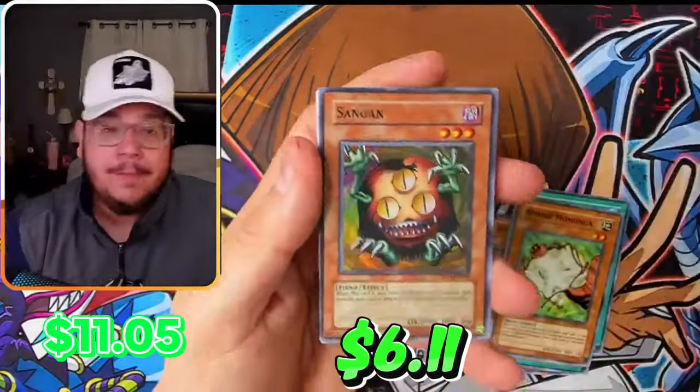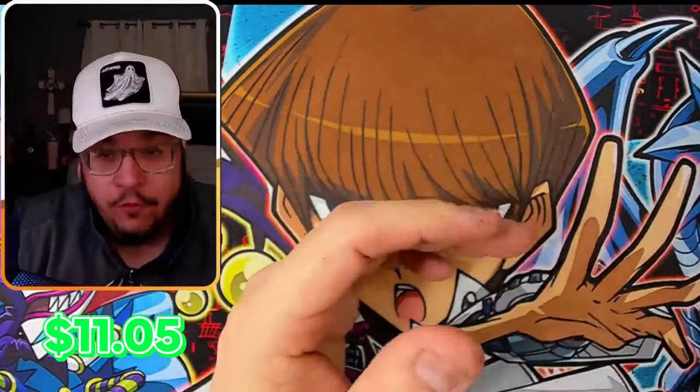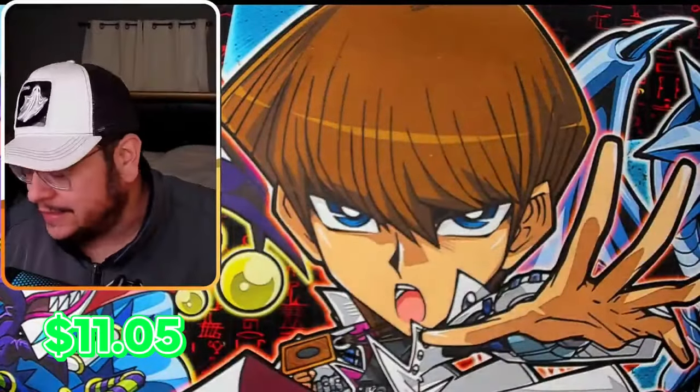Another Sangun — how many? You know what, if I ever play the gold format, which I will be, I know what card to use: Sangun, for sure.